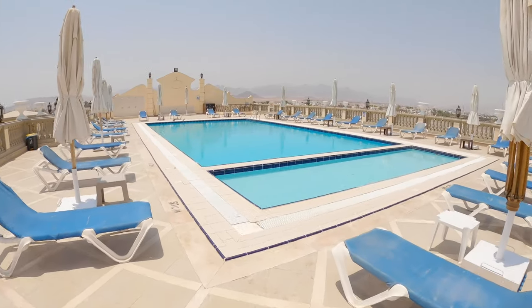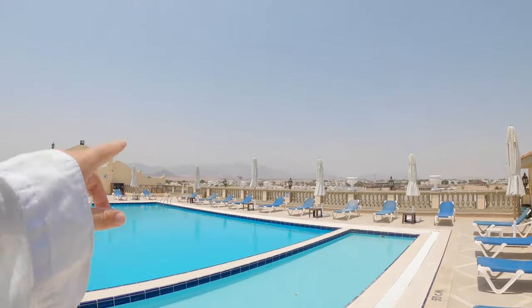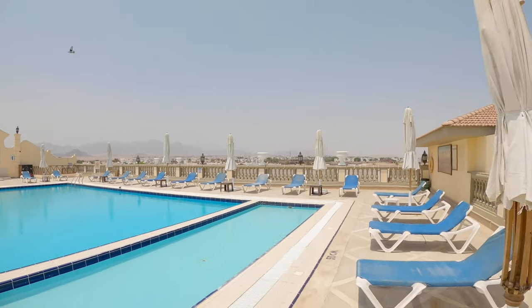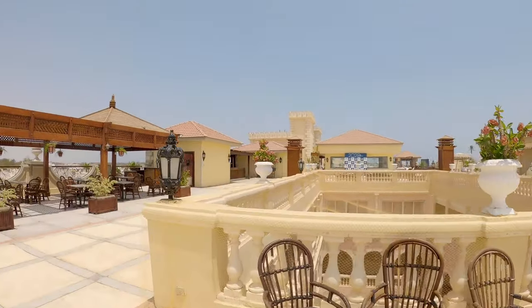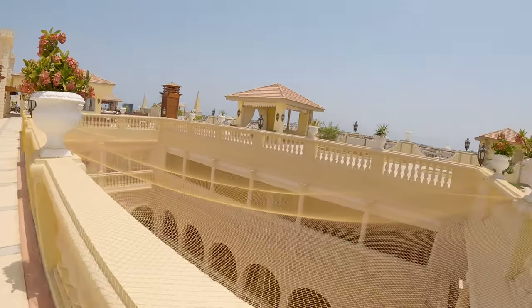Here is the second pool — pretty beautiful again, with an amazing view of the rocky mountains on the horizon and the other side of Sharm el Sheikh. This rooftop is really nice. I really like that you can eat, dine, you have bars, you have the massage area, pools — and I like open air, so that's pretty cool.